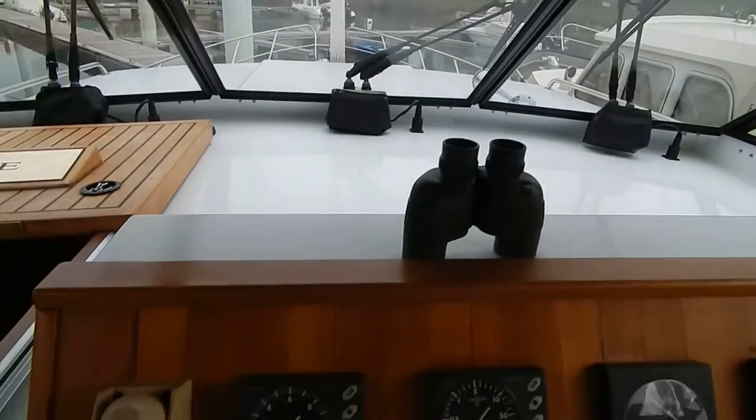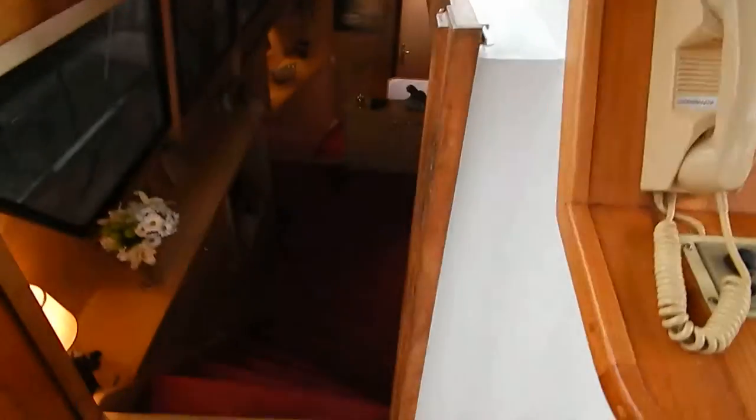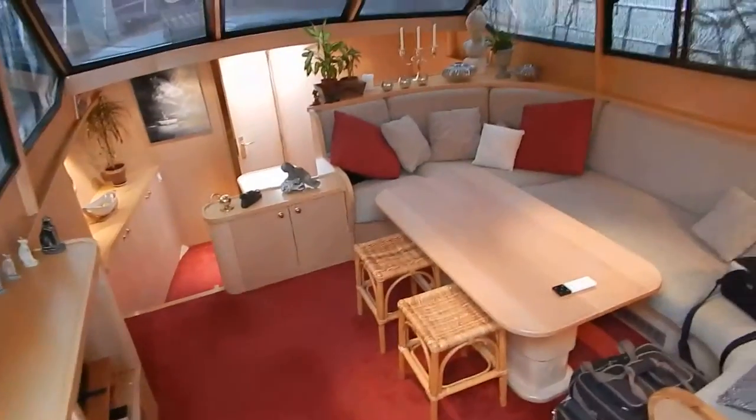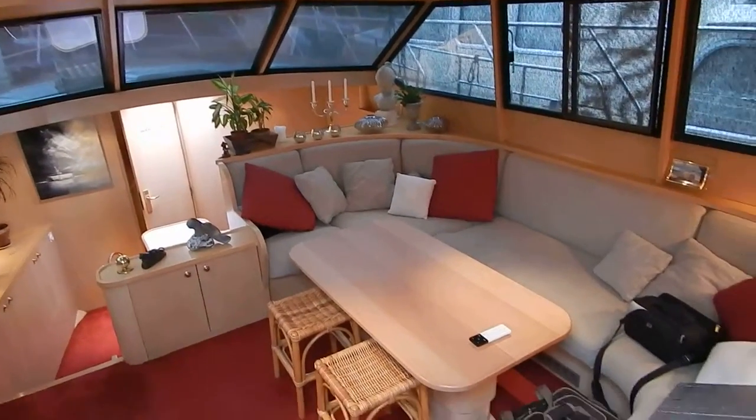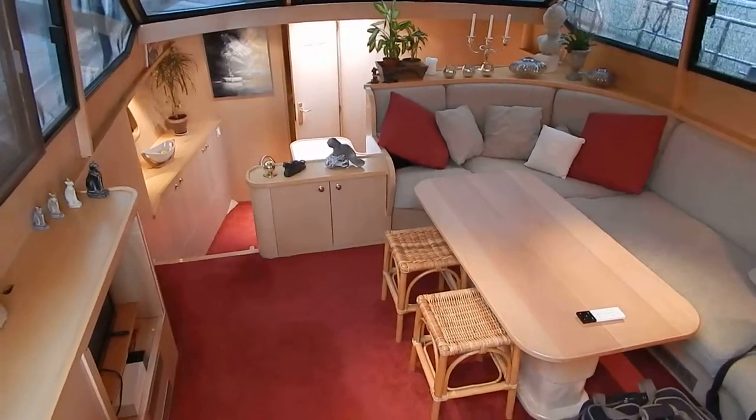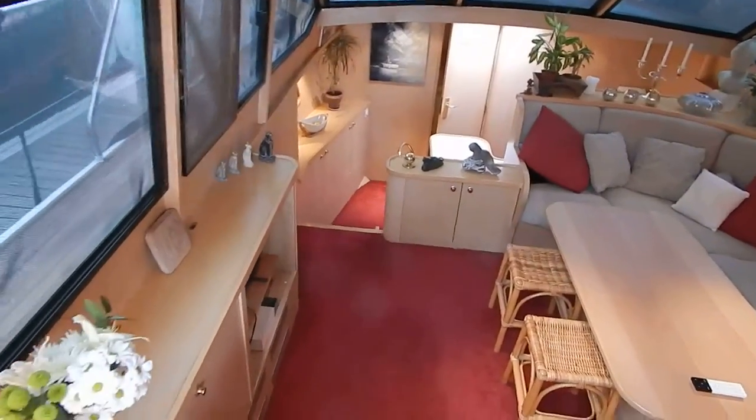Excellent view for the captain. Just have a look — access to that light, bright interior. Royal by name, royal by nature.